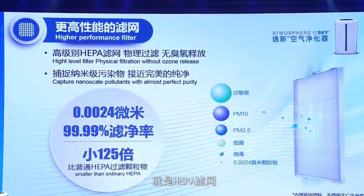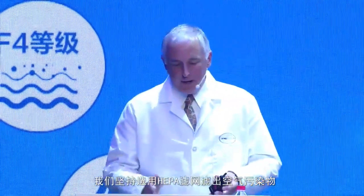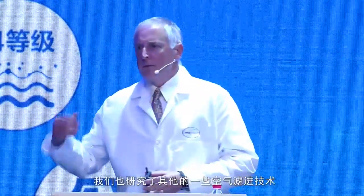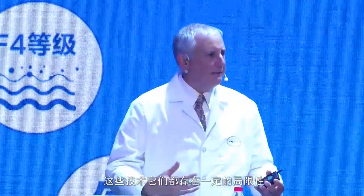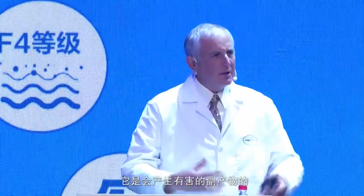We're going to start with the heart of the unit: our HEPA filter. Why do we use HEPA? HEPA provides safe and real performance on particulates. We continue to do research and development on other technologies like electrostatic dust collection or negative ion filtration. The results with those technologies — they're not effective at removing particulates in the air. These technologies might have a neat name like ionization, but they produce byproducts such as ozone, which is not healthy for inhalation and our immune system.